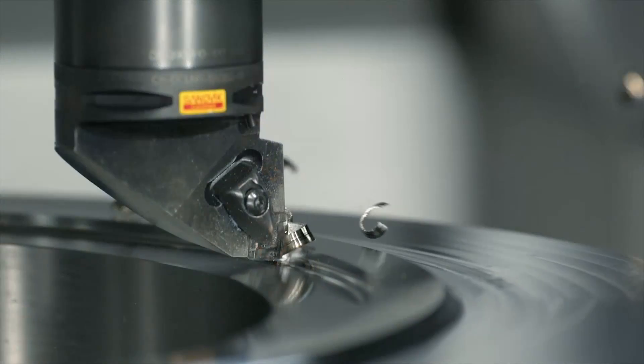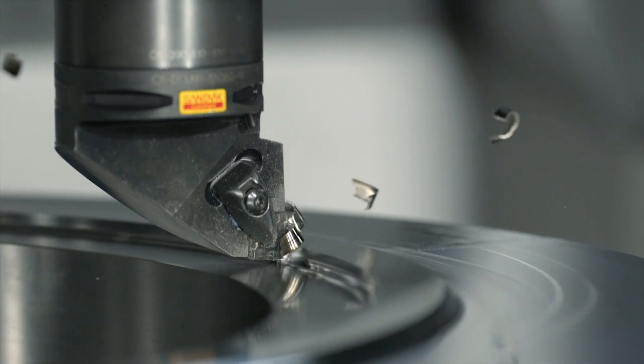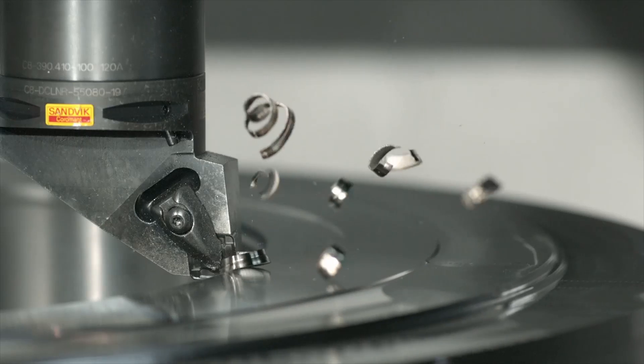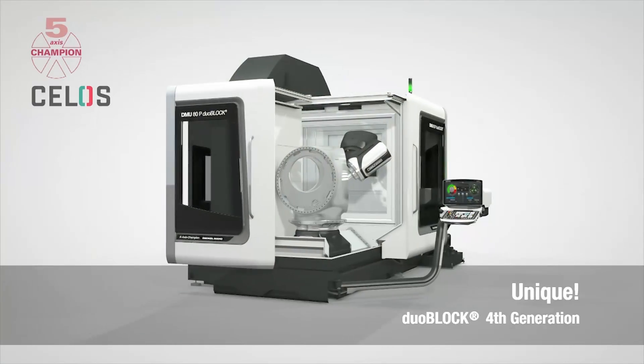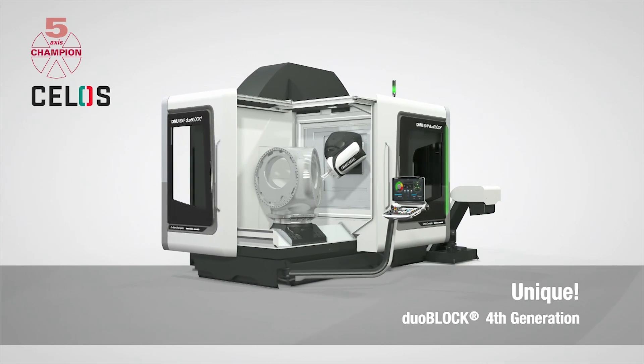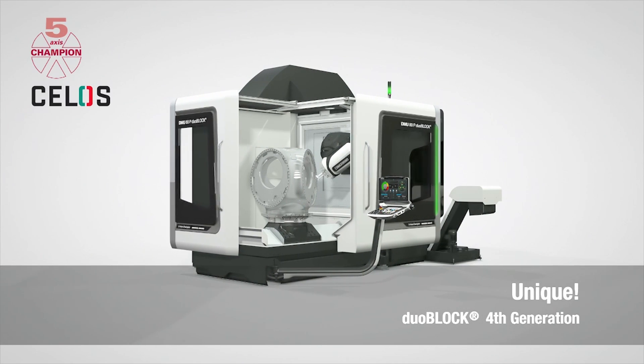The list of impressive features is completed with up to 30% reduction in energy consumption. Unique. Duoblock in the 4th generation. The benchmark in 5-axis machining.